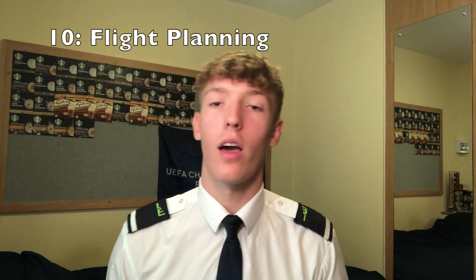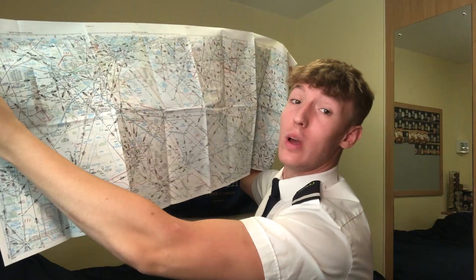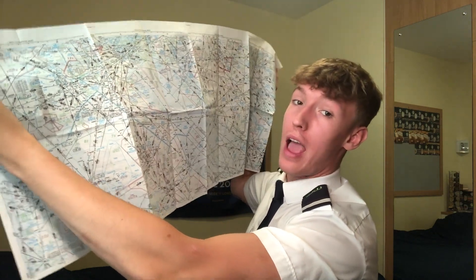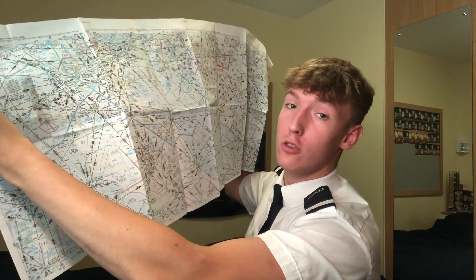For flight planning, I'd like you to meet a Jeppesen. It's essentially a large book full of maps, plates, and charts — for example, approach plates such as this one into London Heathrow, as well as very large maps that we use as pilots when we fly. In flight planning, we learn how to read and use these. We'll also talk about pre-flight planning and fuel planning.